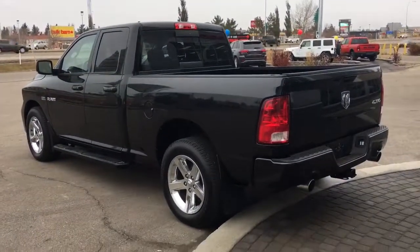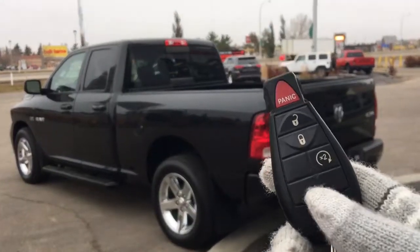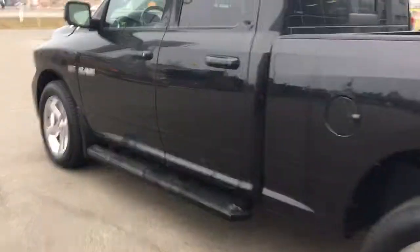Let me go grab the keys and show you the inside. With this beautiful truck you get the factory key fob — it has a panic button, unlock, and command start right there on the fob.